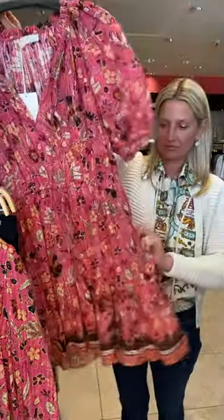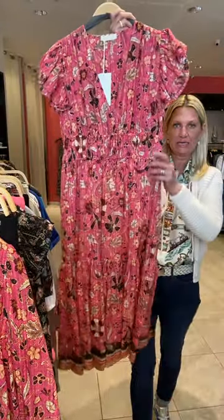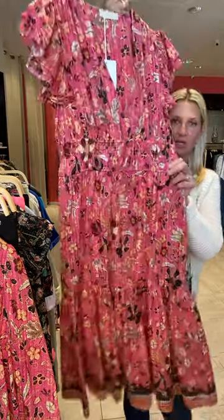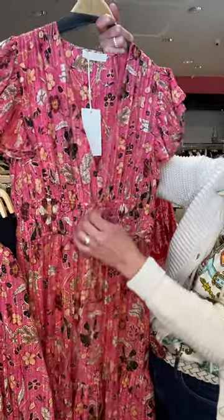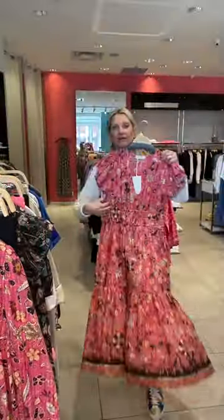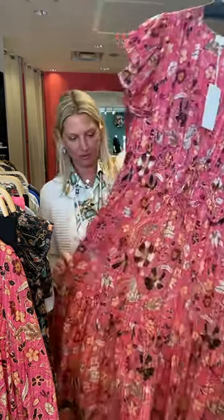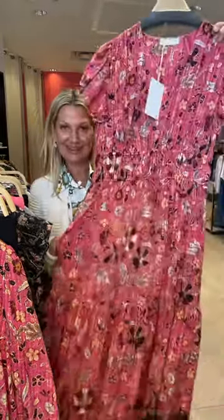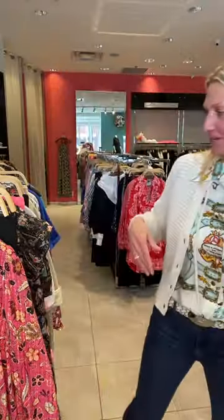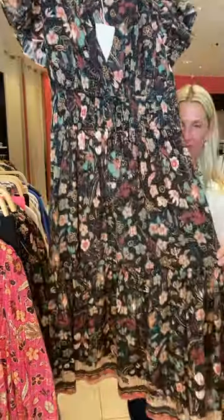And then we got the longer version — more of a midi, above the ankle so you don't have to worry about shortening. She did a double little ruching around the waist and a gorgeous V-neck with a great length. This dress has pockets — so awesome! In the same print in black, we got in the same dress — beautiful. Just zoom in on those colors, gorgeous.